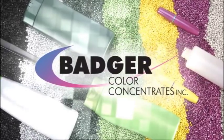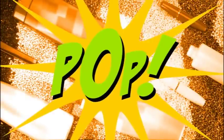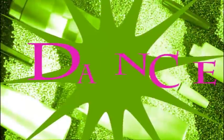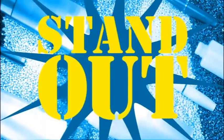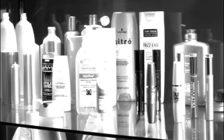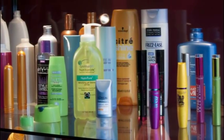At Badger Color Concentrates we recognize that color can make our customers' product pop, scream, dance, stand out from the competition, and increase sales. We understand that the color of a product's package is almost as important as the product itself.